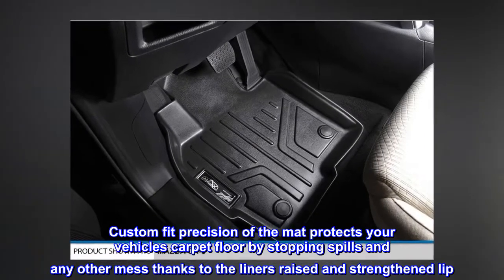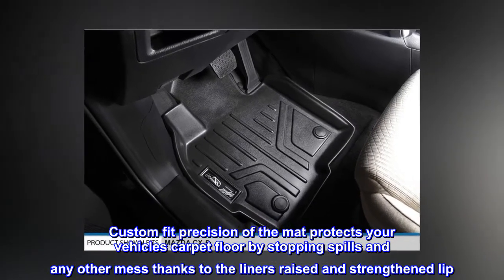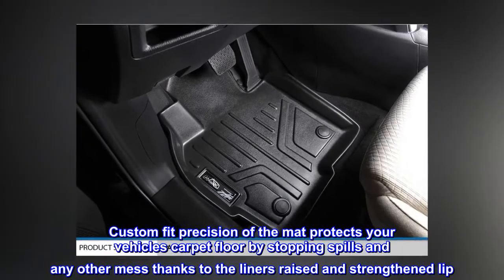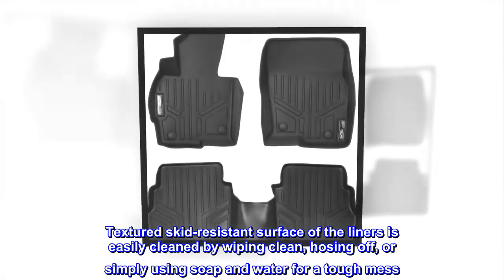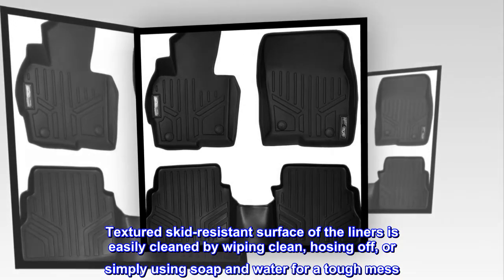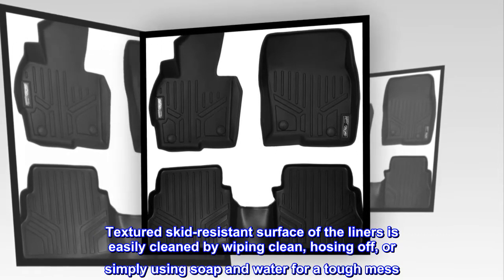Custom-fit precision of the mat protects your vehicle's carpet floor by stopping spills and any other mess, thanks to the liner's raised and strengthened lip. The textured skid-resistant surface of the liners is easily cleaned by wiping clean, hosing off, or simply using soap and water for a tough mess.